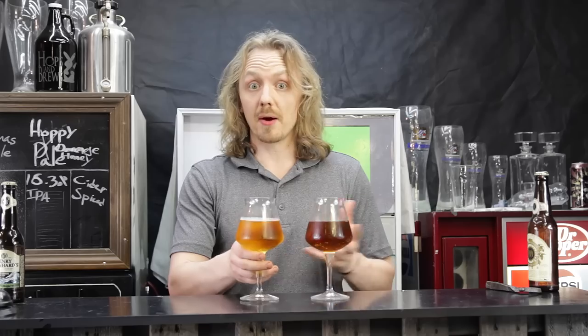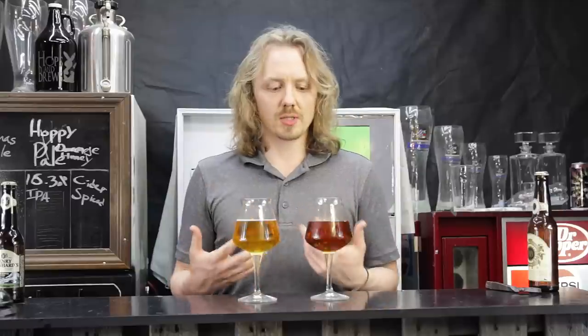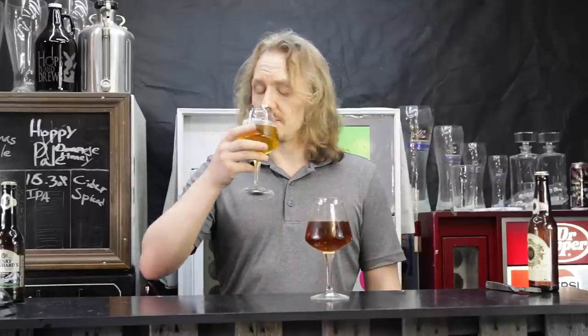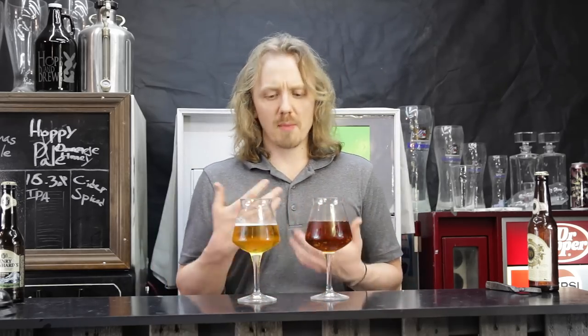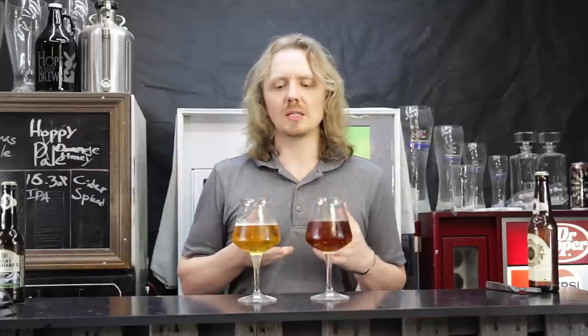Let's compare the two. The carbonation is still going but obviously the fresh one is holding its carbonation a lot more. Now the 2019 actually has a bit of an off-putting flavor to it — it kind of almost made it taste more like a cerveza, a Mexican-style lager. Super clean, super crisp, almost has a bit of a corny bite to it. I wouldn't mind having a taco with this.